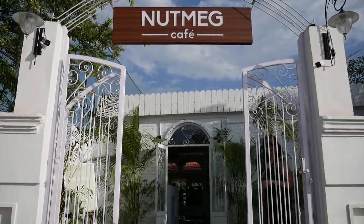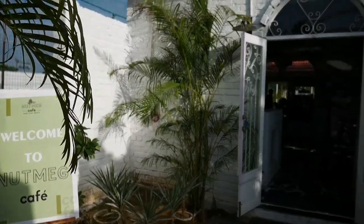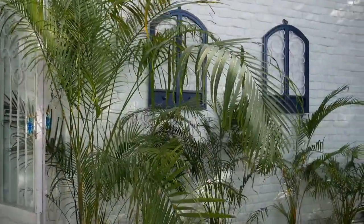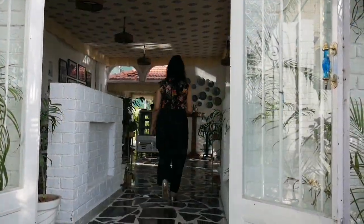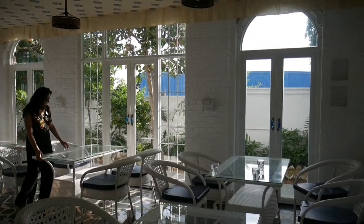Nutmeg Cafe, Gandhipath, West Vishalianagar, has made a brand new hangout place for Jaipurites. I am sharing the exact location in the description, because I am sure that after watching this video, you will not be able to stop yourself from visiting Nutmeg Cafe. Super cool ambience, soothing vibes — I am totally in love with it.